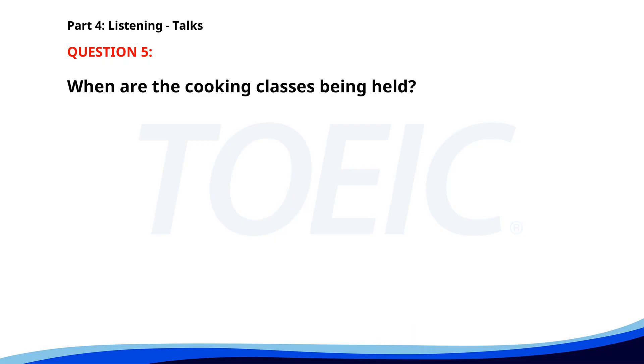Number 5. Our cooking class schedule for this summer includes special sessions on vegetarian cooking, baking, and international cuisine. Classes will be held every Saturday afternoon from 2 p.m. to 4 p.m. Don't forget to register in advance as spots fill up quickly. When are the cooking classes being held? A. Every Sunday from 3 p.m. to 5 p.m. B. Every Saturday from 2 p.m. to 4 p.m. C. Every Friday from 1 p.m. to 3 p.m. The correct answer is B. Every Saturday from 2 p.m. to 4 p.m.